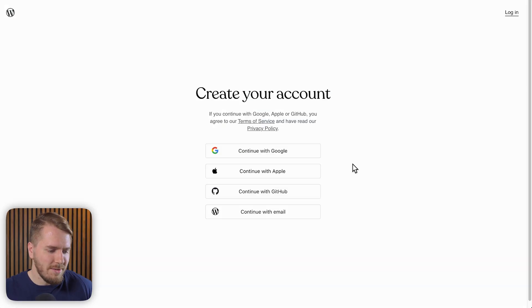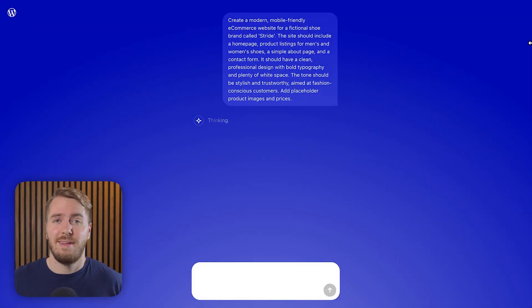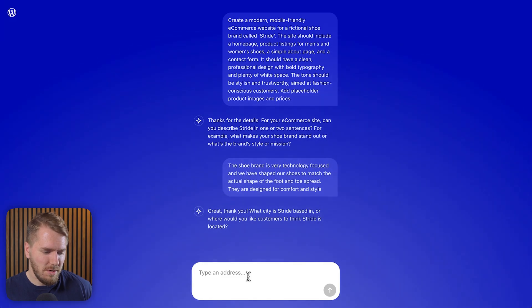Of course, I have to create an account. After creating your account, it works through the different parts of the prompt — you can really see this is my first time doing this. It asked: in one or two sentences, what makes your shoe brand stand out or what's the brand's style or mission? I was not expecting this, but let's see if I can write something compelling. So I just gave it some more details.